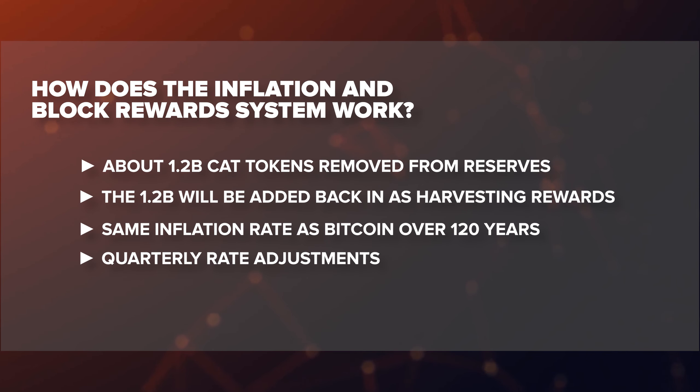The rate of new tokens created will be the same as Bitcoin, and Catapult harvesting will follow the Bitcoin rate of release over 120 years. However, there's one key difference: Catapult will adjust the block reward rate every quarter instead of once every four years to give a smoother distribution and avoid the halving events seen in Bitcoin. Matching Bitcoin keeps it simpler for investors because the whole industry is familiar with Bitcoin's inflation. The smoother curve means that harvesting Catapult will probably pay a better rate than Bitcoin for the first couple of years, depending on the number of harvesters.